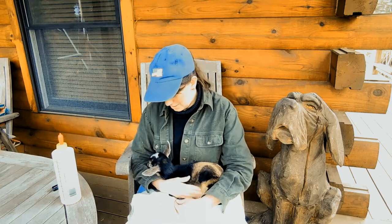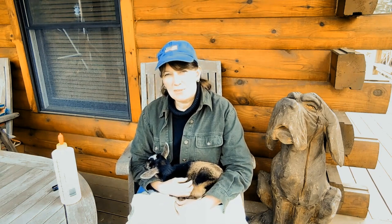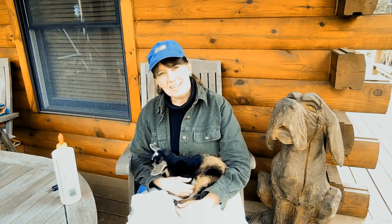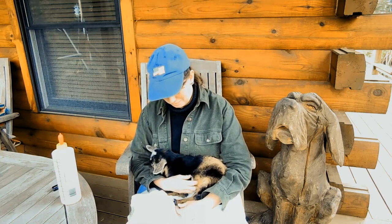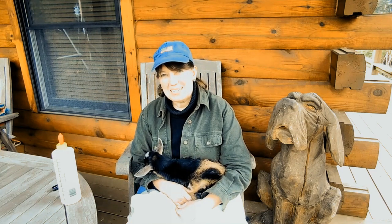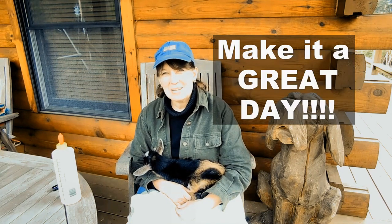I think that's about it for bottle feeding. I'm sure there's a lot of things I might have missed, but basically that's how we do it. Hope you enjoyed — make it a great day. Bye.